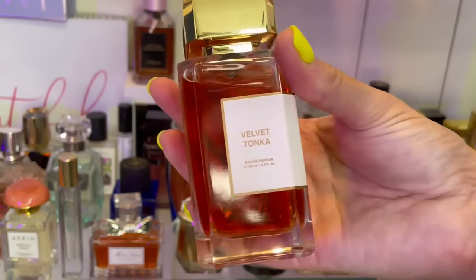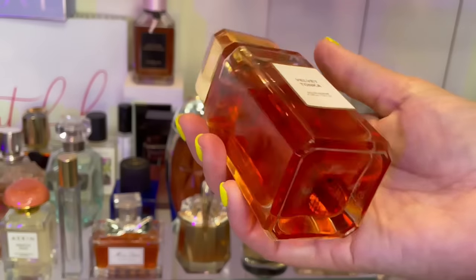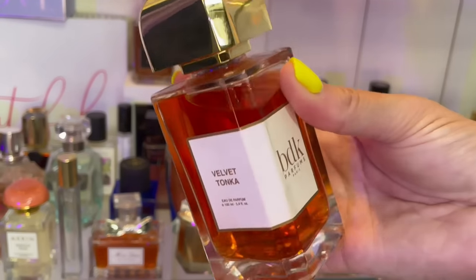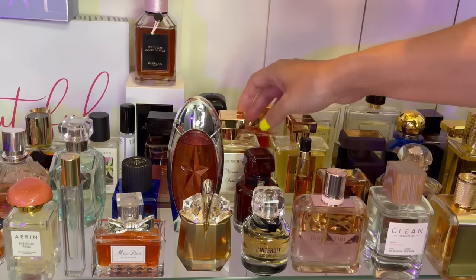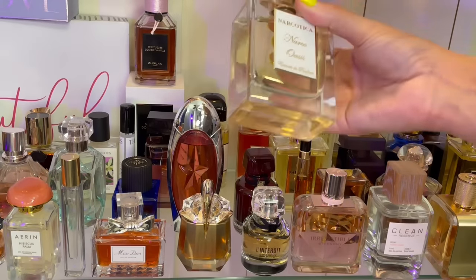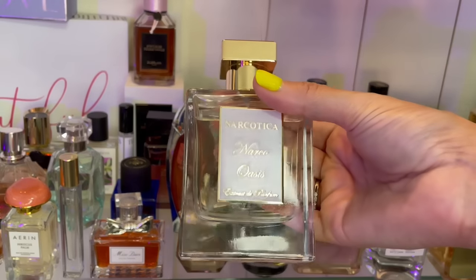And then this is Velvet Tonka — I adore this fragrance. It smells like almonds, tonka, and vanilla, and I just think this smells like Easter in a bottle — springtime in a bottle for me.